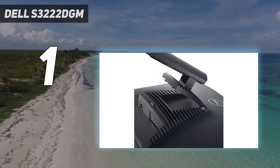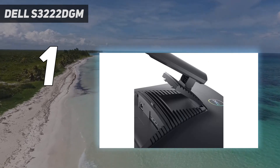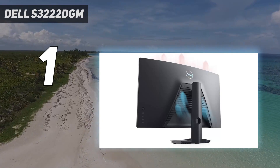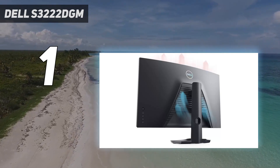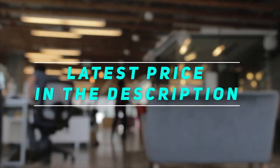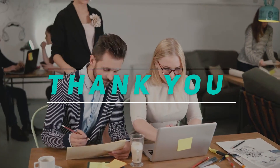For anyone looking for an excellent gaming monitor that won't break the bank, it's hard to argue against the Dell S3222DGM. Check out the video description for the latest price and more information. Thank you for watching — please subscribe and stay tuned.